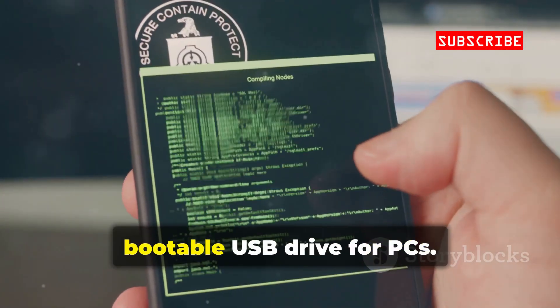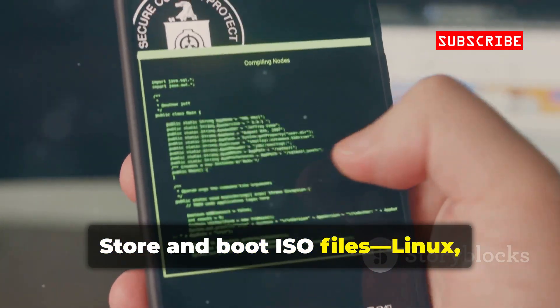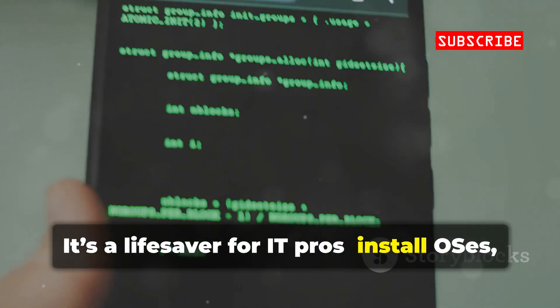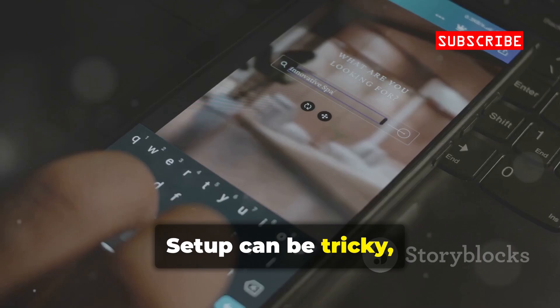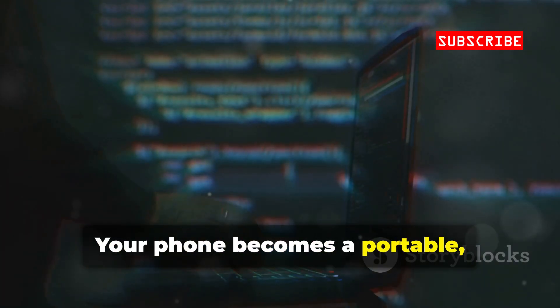DriveDroid turns your phone into a bootable USB drive for PCs. Store and boot ISO files — Linux, rescue disks, and more — directly from your phone. It's a lifesaver for IT pros: install OSes, recover files, or run security tools on any machine. Setup can be tricky, but the flexibility is unmatched. Your phone becomes a portable, multi-boot IT toolkit.